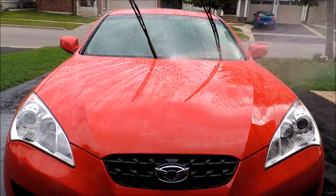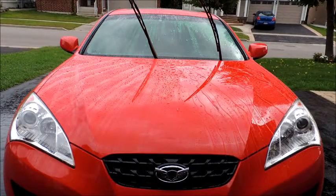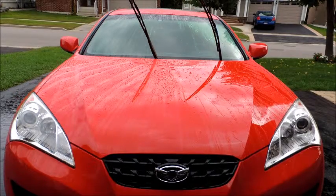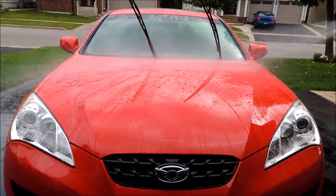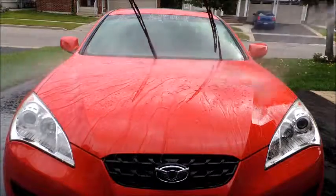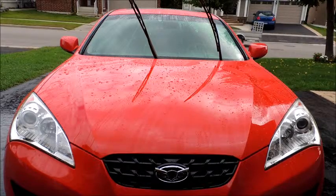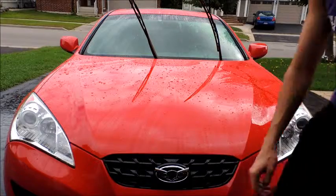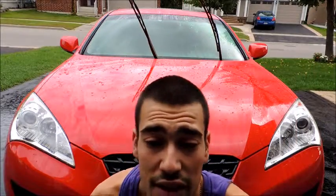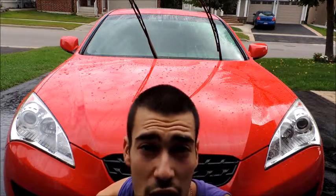Try and get a different view here. Okay guys, that gives you the idea of the hydrophobic results of Rejects Paint Seal It two weeks after application.